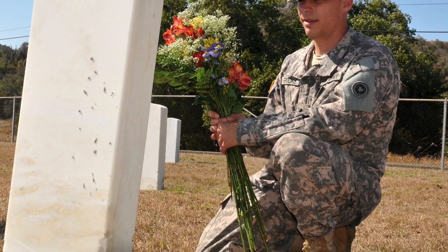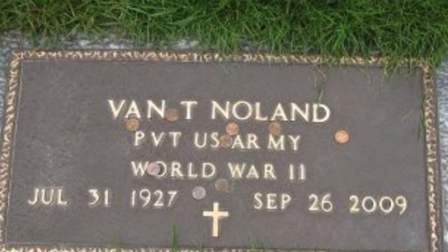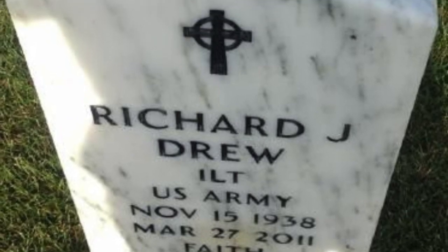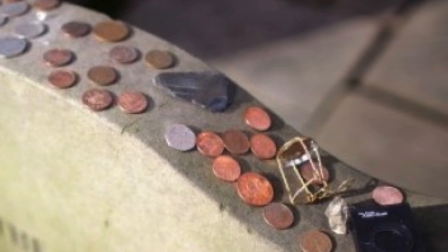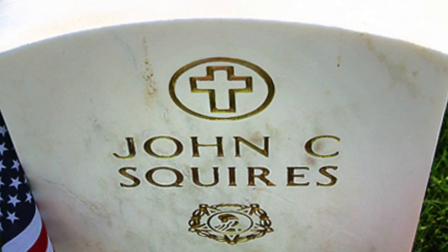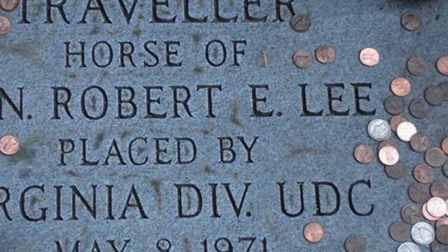These coins have a very special meaning: whoever's buried there is a soldier who passed away in action. A penny simply means you visited; a nickel means you attended boot camp or training with whoever's buried there; a dime means you were in the same service but in a different platoon; and a quarter is left by a service member who was with the person as they passed away. It may seem harmless but it can be very disrespectful if you move them.